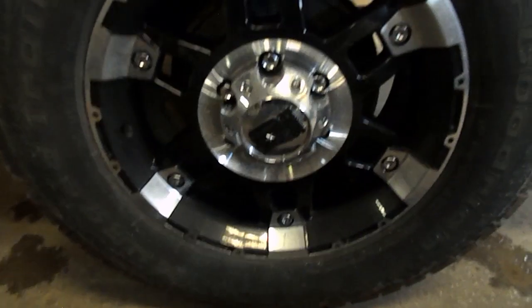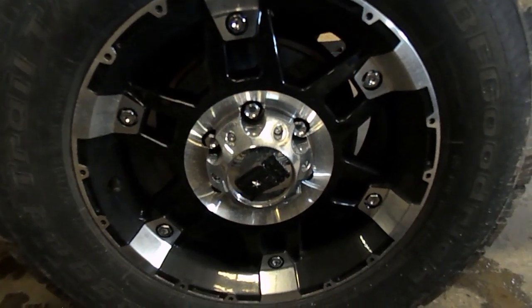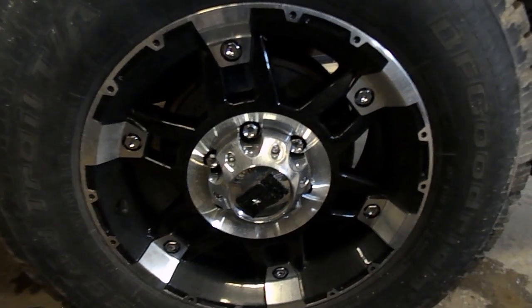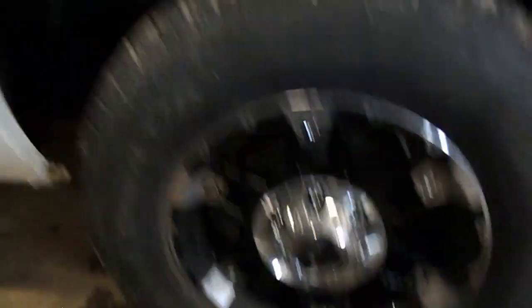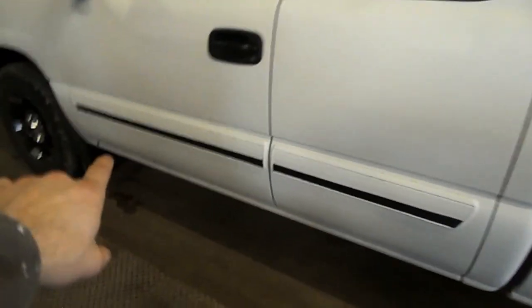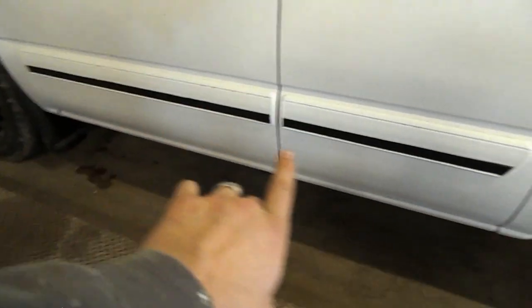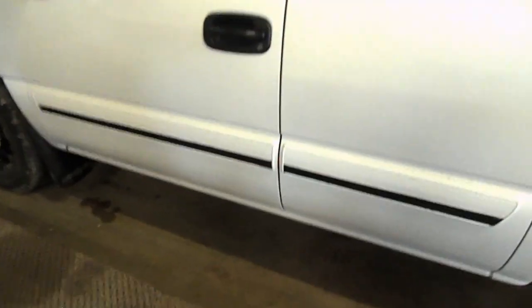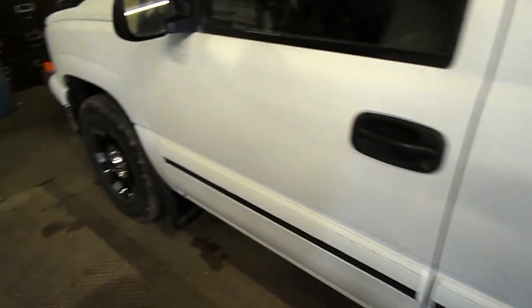These rims I got off eBay — they're Rockstar XD rims. Got the full set of four for a little under $700. Super deal, pretty sweet. Got a chrome gas cap. These lines right here were factory chrome, just decorative, but I painted them black to match the rest of my truck. I was going for a black look and it looks awesome.